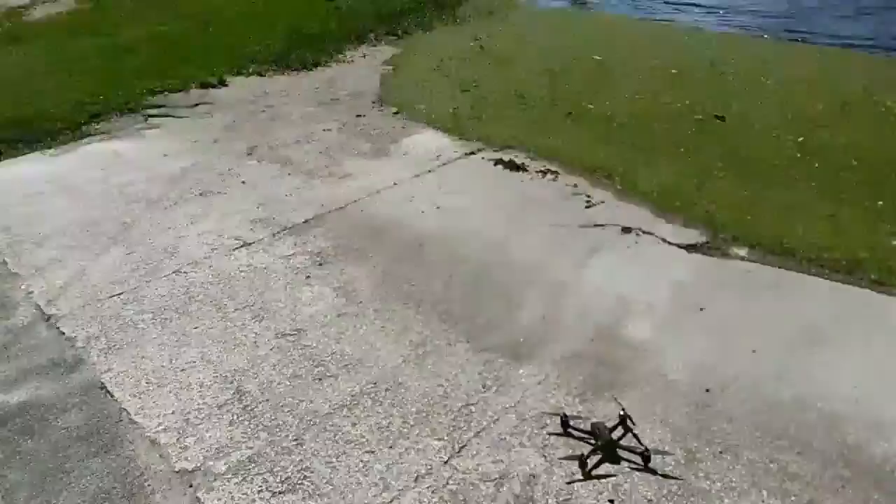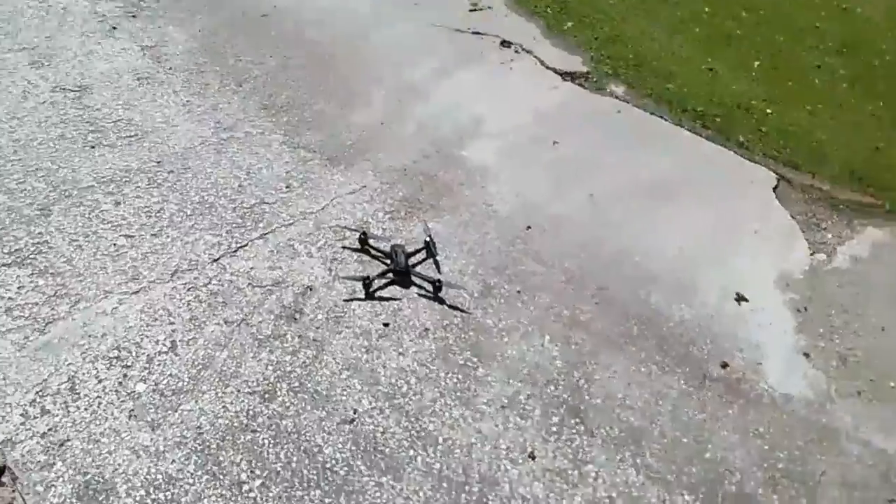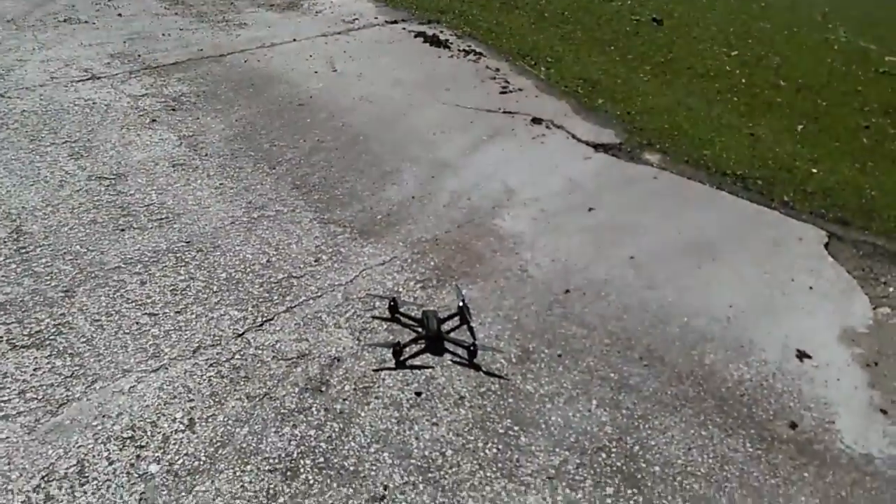What do you guys think? I think that was a ton of wind man. I think we're good — I think we're gravy. See you guys in a bit. Alright guys, we've easily got 15 to 18 mile per hour winds out here.